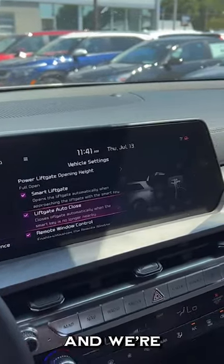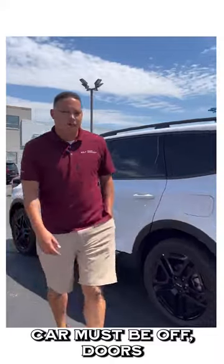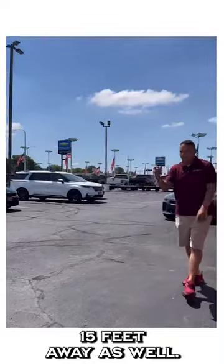I'm going to select both and we're going to turn the vehicle off. When using this feature, the car must be off, doors must be locked. Once you're going to get away from it, you have to get to 15 feet away as well.